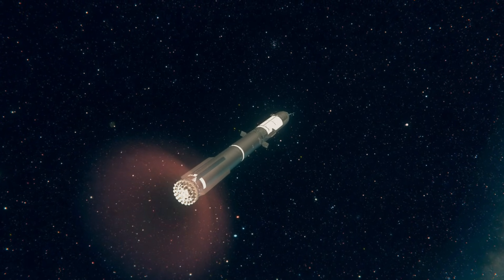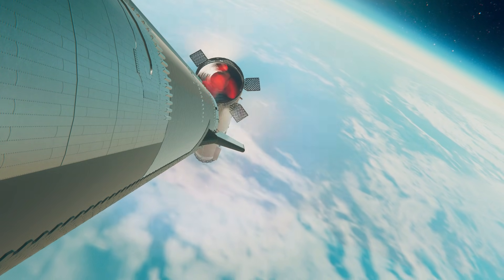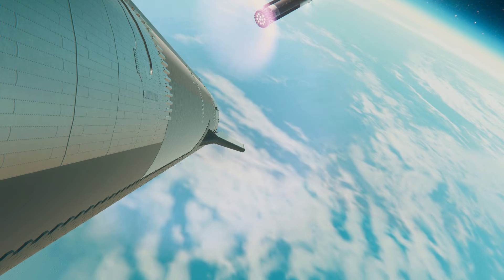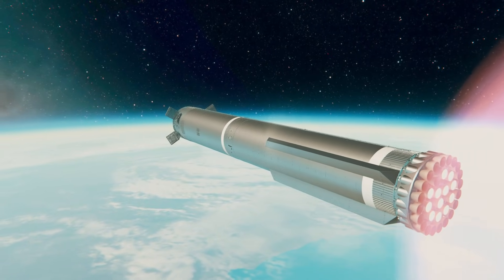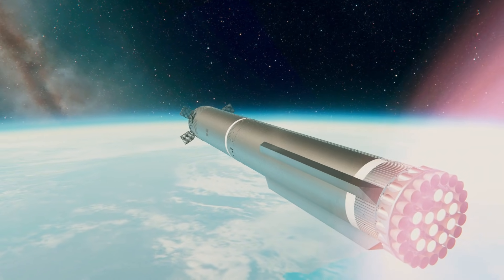MECO. Ship ignition. Boost-back burn start up. Stage separation confirmed. We've got six engines running on ship. Booster is doing its boost-back burn, continuing now.